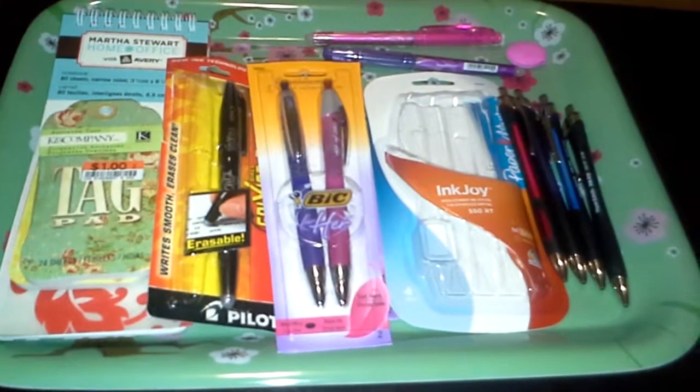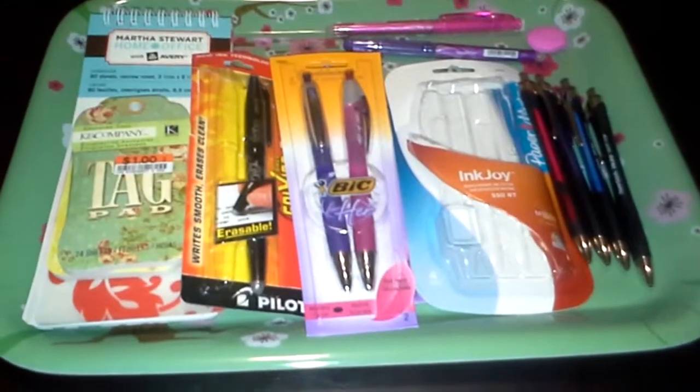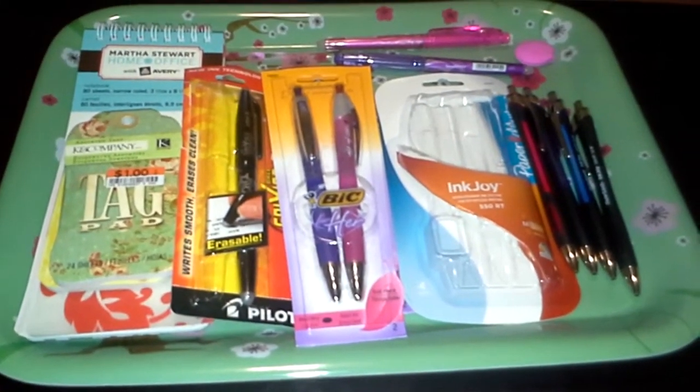Hi, this is Sonya. I just wanted to do a quick review of some pens that I bought and show how I am storing all my supplies.